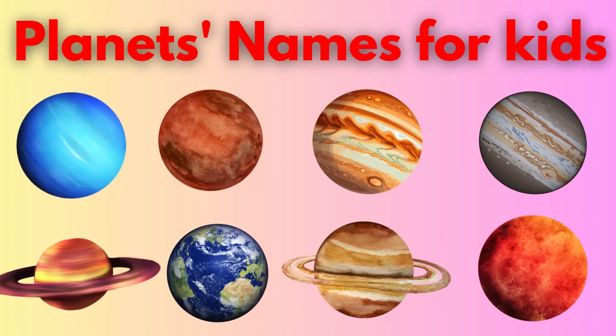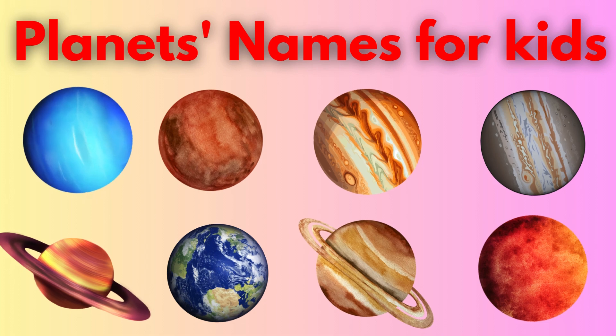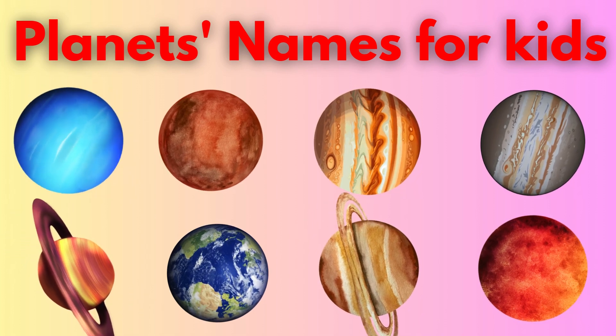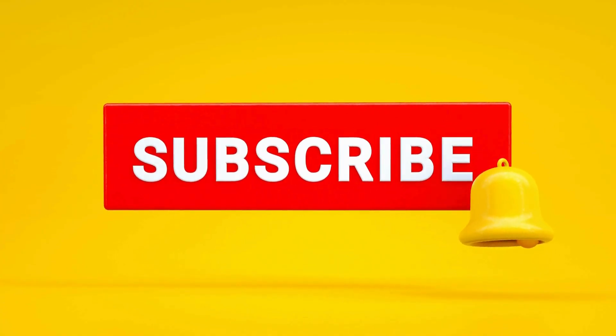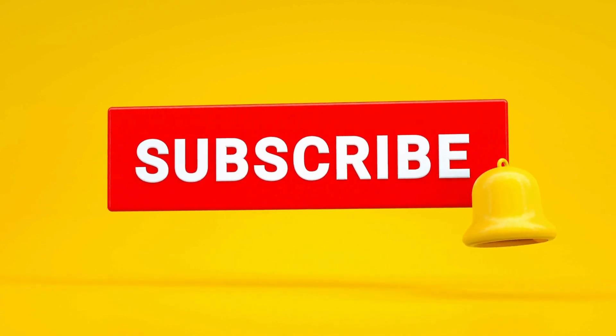Blastoff Space Explorers, today we're zooming through the solar system to meet all eight amazing planets. Don't miss the next adventure! Don't forget to subscribe for more fun learning!